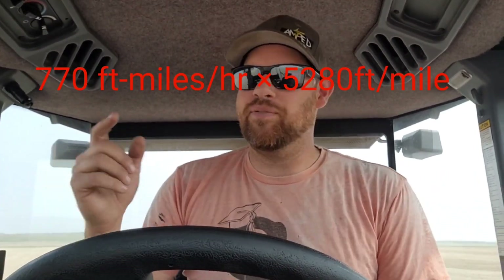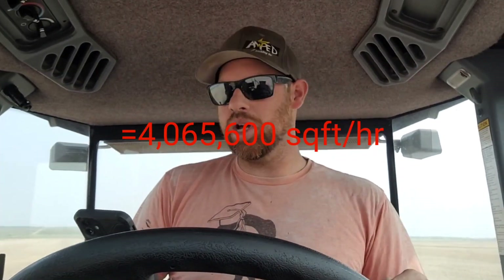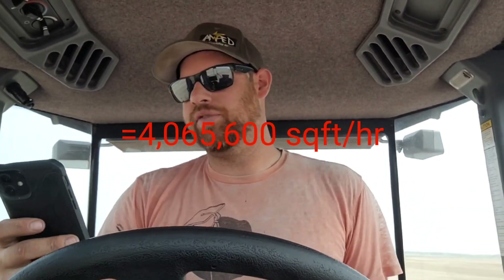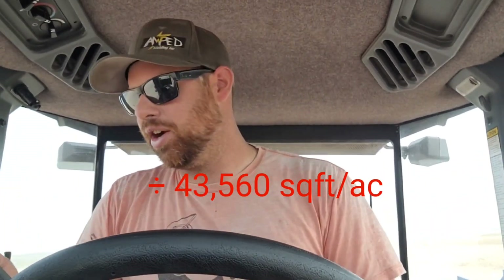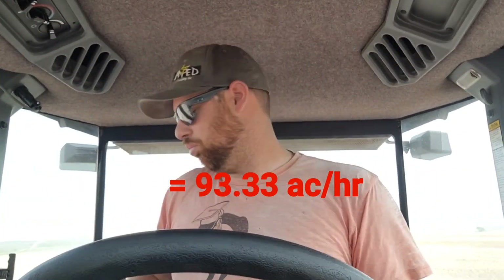We know how many feet are in a mile, so let's take that 770 and multiply it by 5,280. That works out to 4,065,600 square feet per hour. Simple from there — divide by 43,560, which is how many square feet are in an acre, and we get 93.3 acres per hour.